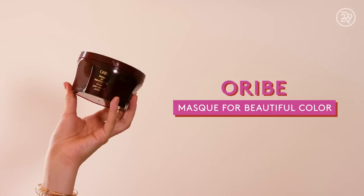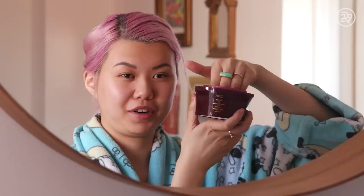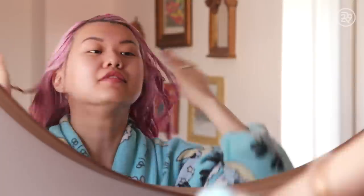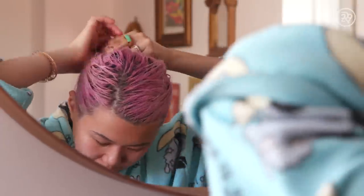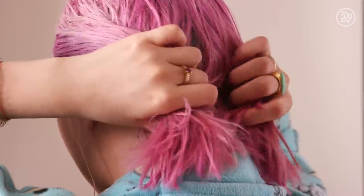Before I even get in the shower, I always put on a hair mask. It's called Mask for Beautiful Color. I just put it in my hair dry — I can't be bothered to put a mask in wet hair and sit around in the shower for 10 minutes cold. So I get a huge scoopful and put it into my hair, put it up into a little bun, and then do stuff around my house until it's absorbed. This mask is really nice — it is ridiculously expensive, but I do think it keeps my hair really soft.